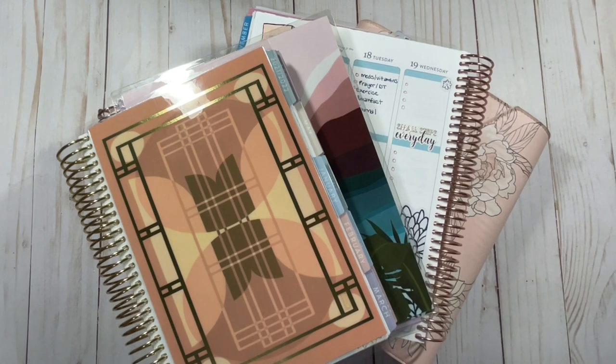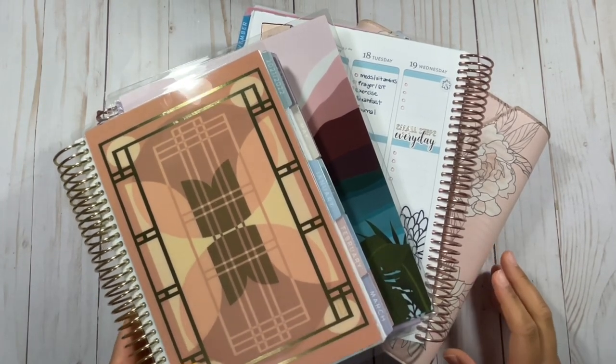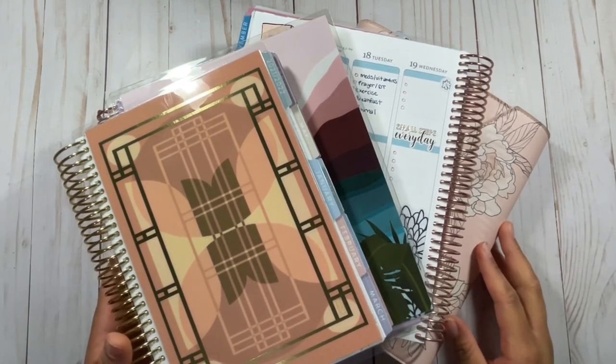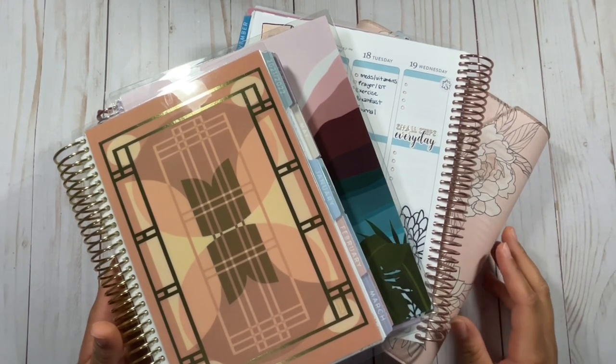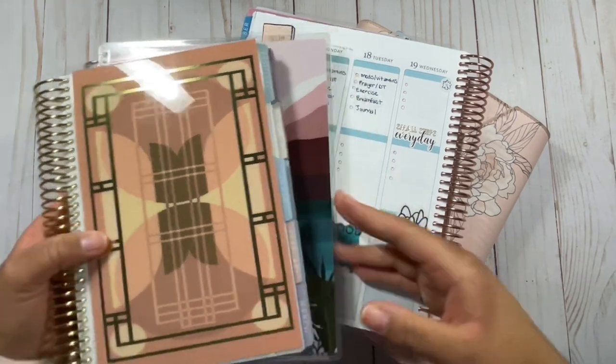I really wanted to get into some content and do some planner chatter and not make it so formal. I'm hoping I can get through this with minimal editing. I just want to plan and show you all what I have going on and not edit, because I have a busy week with work. This is my way of still coming to you with content without having to edit — just free, pure, mostly edit-free content.